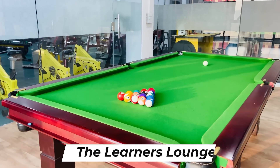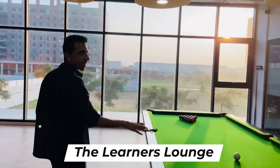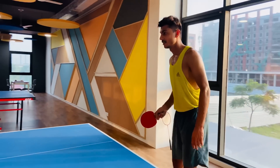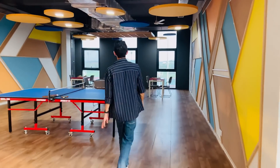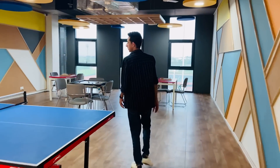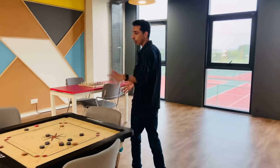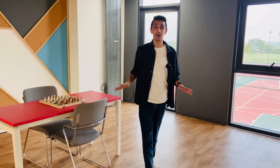This is called the Learners Lounge — more of a chill area. As a student I'd love to spend a lot of time here. You've got billiards and snooker tables, TT tables for all the table tennis fans, carom boards for carom lovers, and chess — great for bonding with friends and keeping your mind sharp. All in all, I'm in love with the sports complex. Students will be spending a lot of time here — this is literally going to be their home away from home.